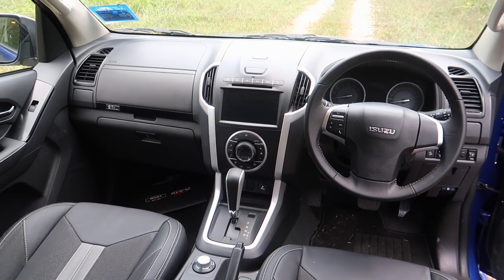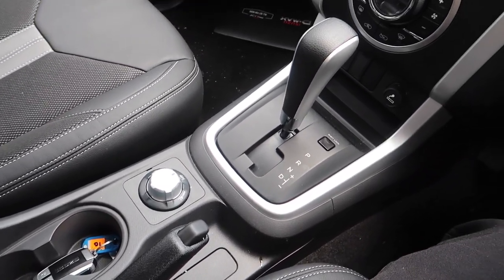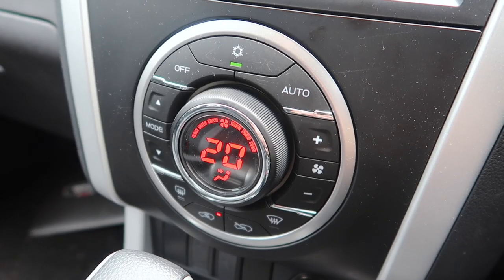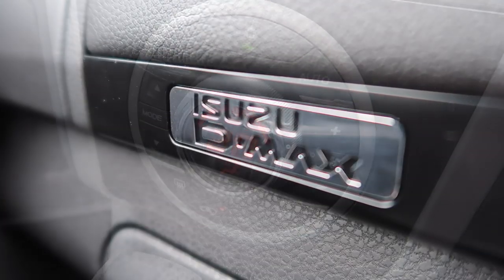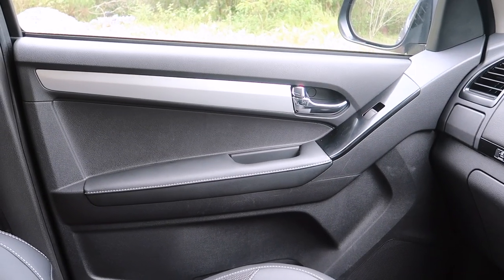The interior of the 1.9 looks pretty much exactly like the 3 litre - very nice stitching on the seats, centre console, and that characteristic Isuzu dial which controls the climate, rear demister, and recirculation. It's got very nice silver-outlined instrumentation.